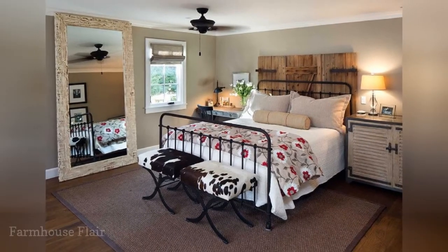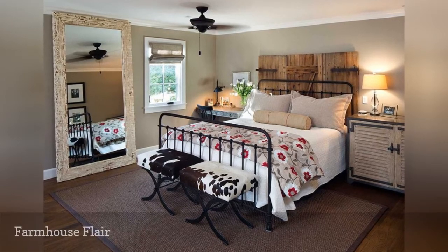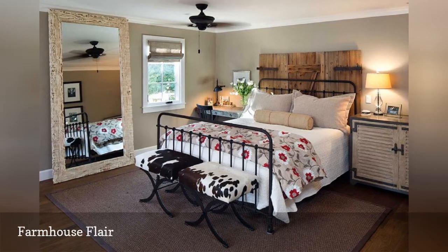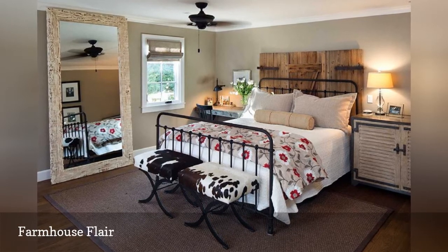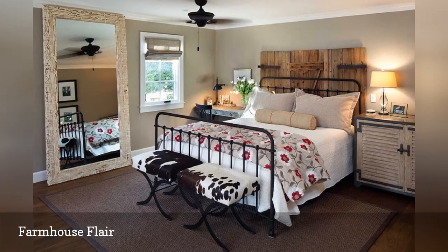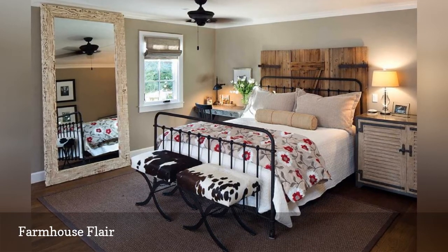Loving modern farmhouse style doesn't mean you were born in a barn. It means you enjoy the warm, casual, yesterday-made-current vibe of this a-little-bit-country, a-little-bit-vintage look. Here, a lovely bedroom from design firm Ann Sneed welcomes you inside.